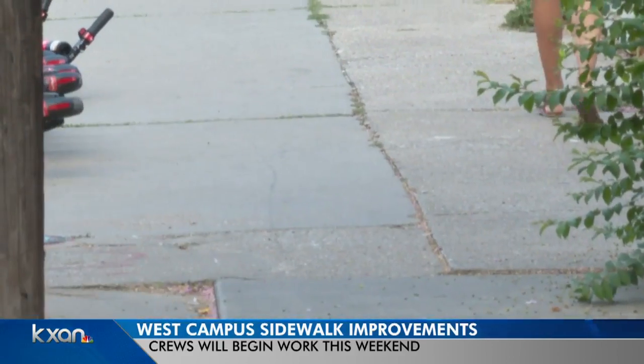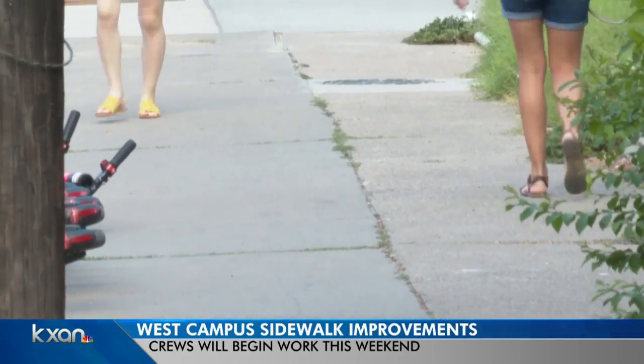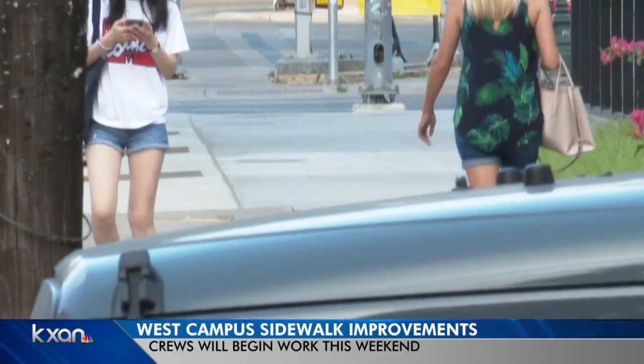The city says these improvements are necessary. One long-time UT student and West Campus neighbor agrees. 'We see that West Campus has been renovated a lot. A lot of these buildings are popping up, so we know that people here are investing in this neighborhood, so it would be pretty important if they also invest in updating the infrastructure. We want to make sure that people have access to the sidewalks and that it's ADA compliant.'